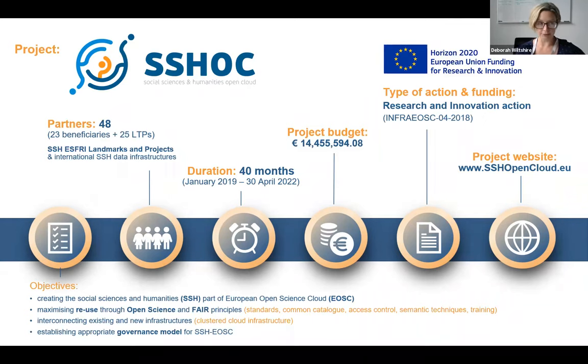It is a very large EU-funded project with 48 partners, and the project has been running for quite some time, currently funded to run until the end of April next year. If you're interested in finding out more, there is a project website and we can put that link into the chat box a little bit later. The project has a lot of different objectives, and this workshop today is a small part of those objectives: to try to maximize reuse of data and set up some interconnecting interest structures.